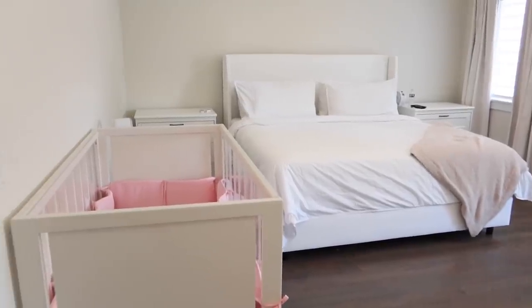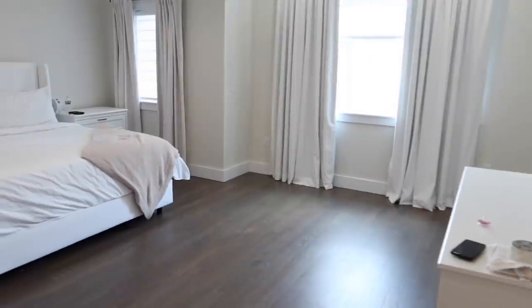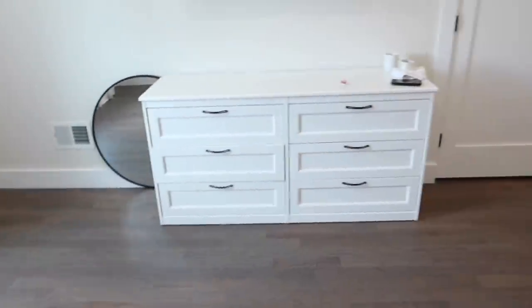We are all done! The room is nice and clean, everything is organized, and it smells amazing in here. Let me show you guys around and show you what we have in the master bedroom so far.